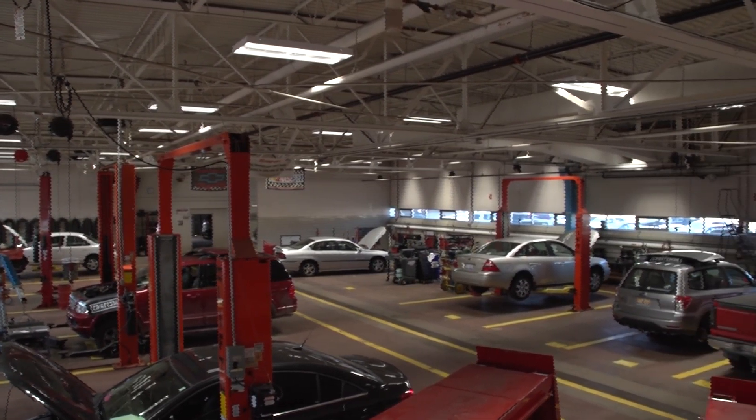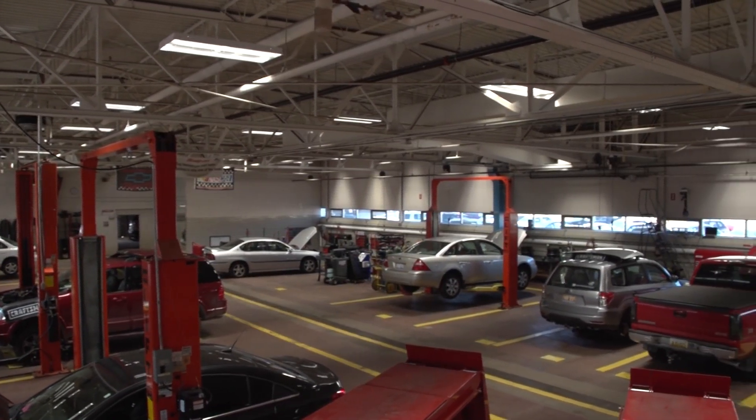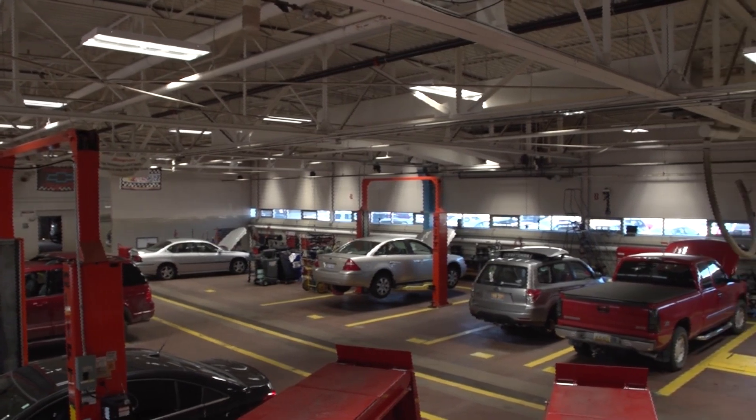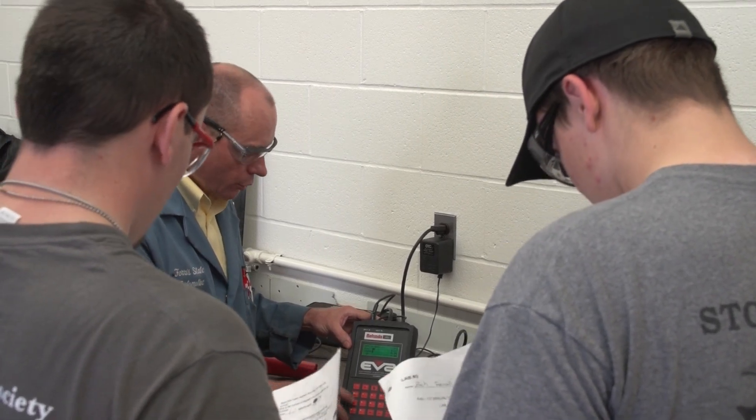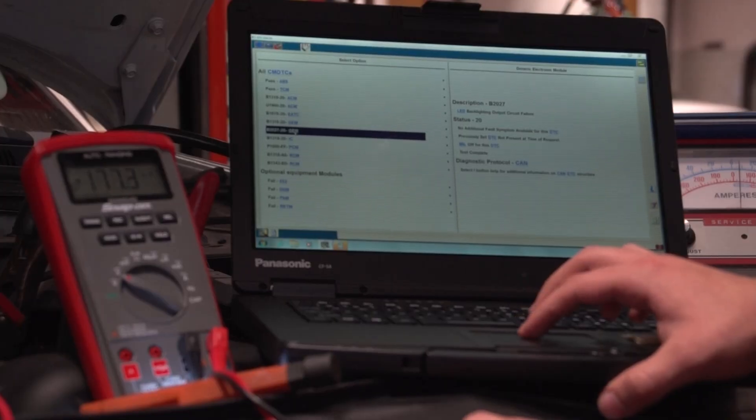The automotive area is an ever-evolving area in the transportation industry. So in order to keep up with times, we constantly are updating our tools and tool inventory on the specialty side and making sure that our student tool list is up to date so they can be efficient when they leave the program.